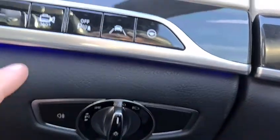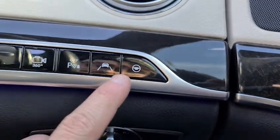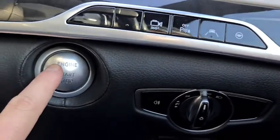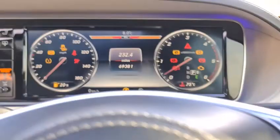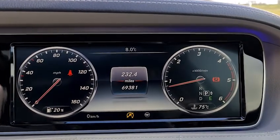Jumping inside the car, we have auto lights, a 360-degree camera, lane assist, steering wheel assist, and the ability to turn the parking sensors on and off. Put your foot on the brake, press the button, and the vehicle starts. This vehicle has done just over 69,300 miles and is free from any warning lights on the dash.